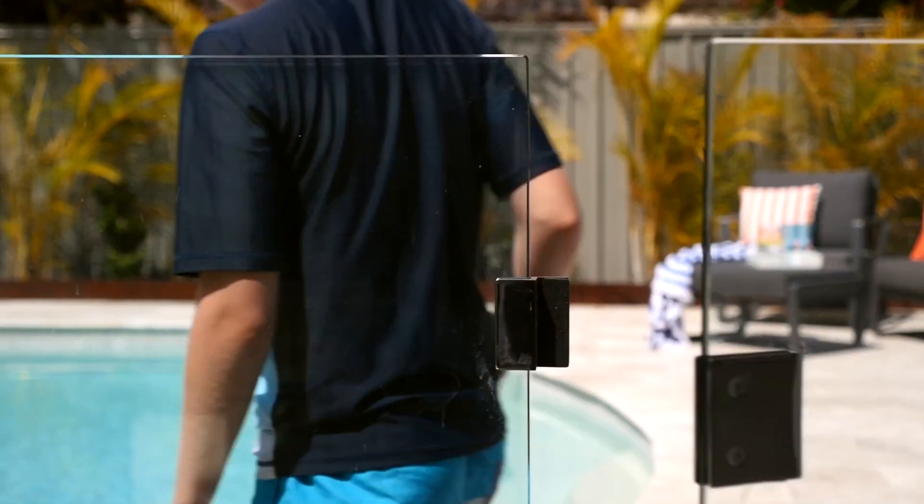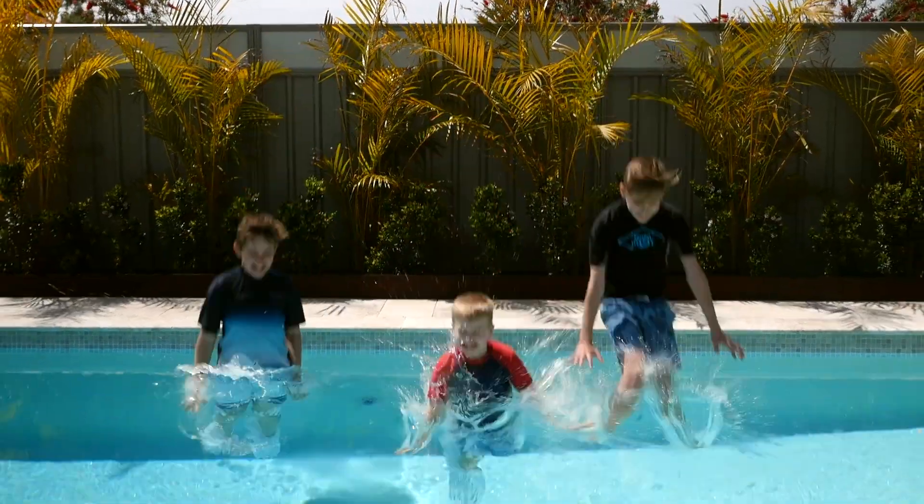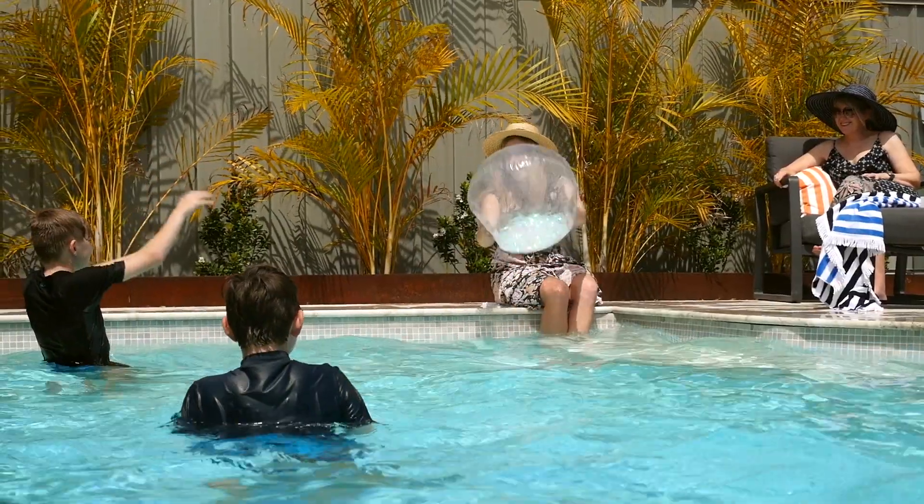The rush to get a pool for summer has started. So act now to be ready to swim when the hot weather arrives. For the best pool at the best price, choose an Aqua Technics pool.